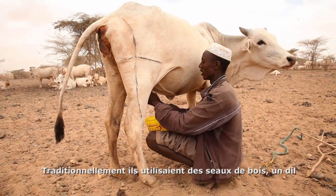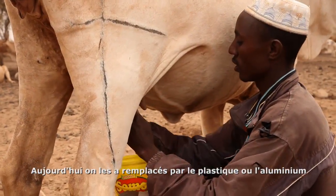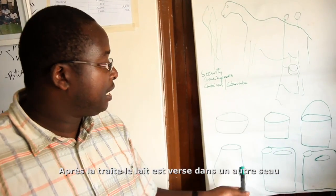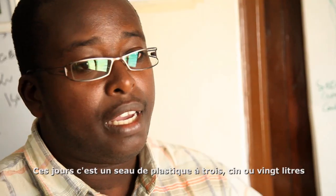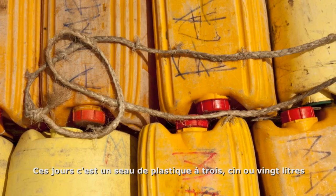Traditionally, there was a wooden container they call 'dill.' These days it has been replaced by plastic or aluminium. After milking, the milk is put in another container — these days plastic containers of 3 liters, 5 liters, or 20 liters.